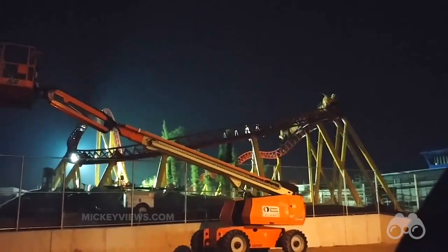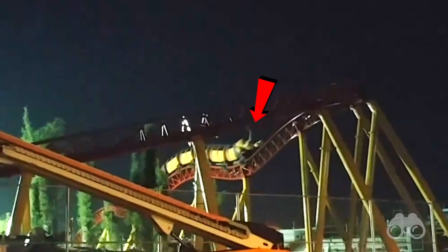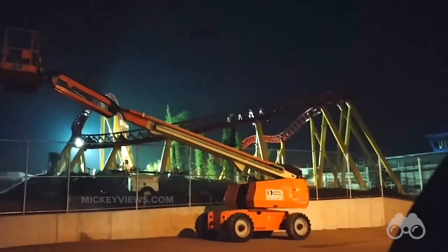It means that more time, effort and work can go into other things, like our source for this footage telling us that Slinky's tail on the back ride vehicle actually moves, which sounds like an awesome detail.